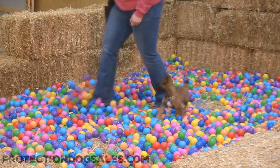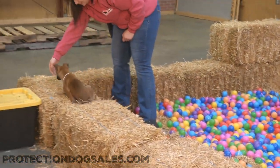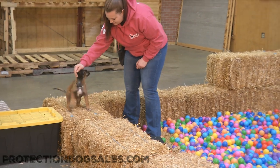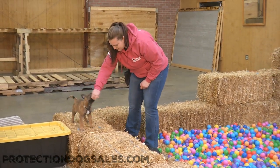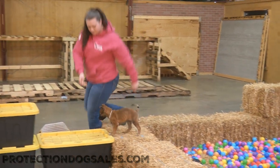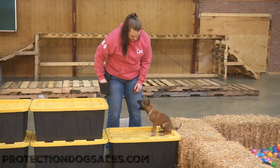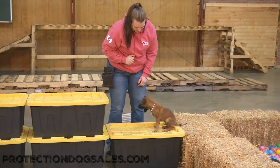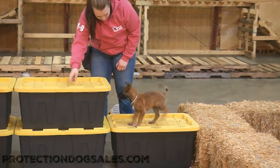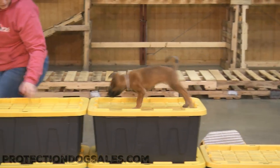Doing some early age desensitizing. Him and his brothers and sisters are in this ball pit on a regular basis, learning to just drown out the excess distractions, pay attention to the handler, and follow the handler's directions and cues - as well as this being a great opportunity for environmental desensitizing. The ball pit has those balls on a very slippery tarp, so the whole thing is just kind of weird for a puppy.